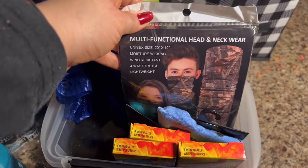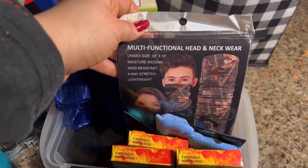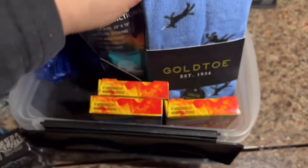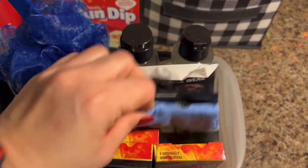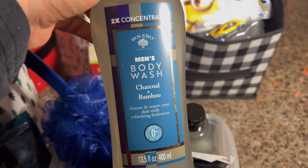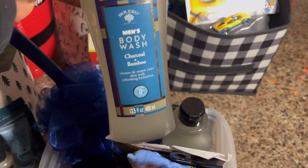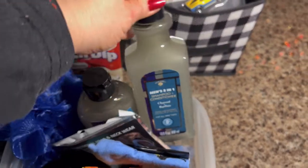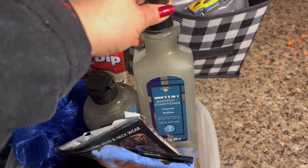For his hair he's got a multi-function head and neck wrap, some more GoTo socks — I keep finding only men's styles — and a two-in-one body wash, double concentrated charcoal bamboo, plus a two-in-one shampoo and conditioner.